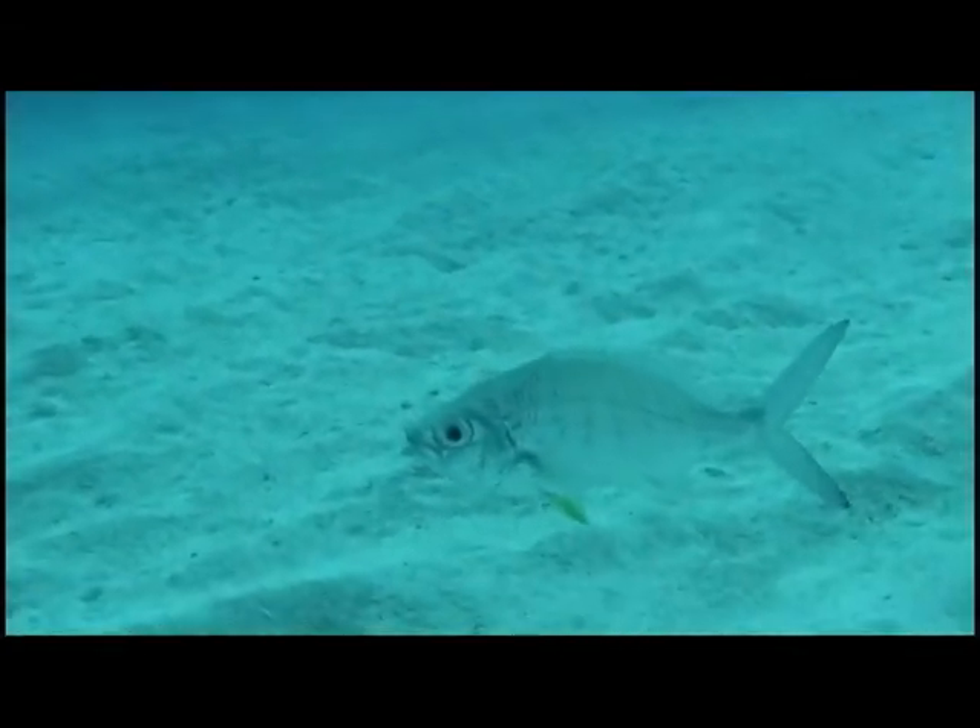Sometimes scary, but always thrilling. Some Caribbean spiny lobster.